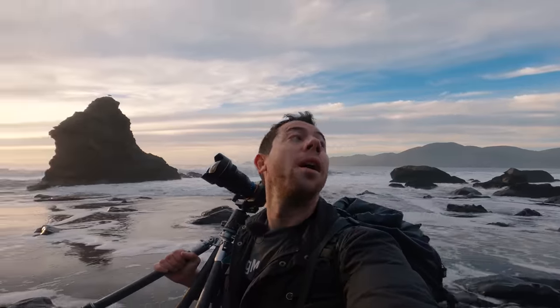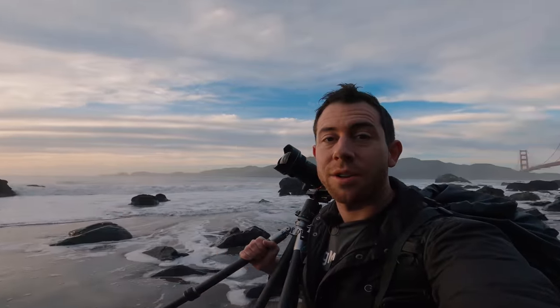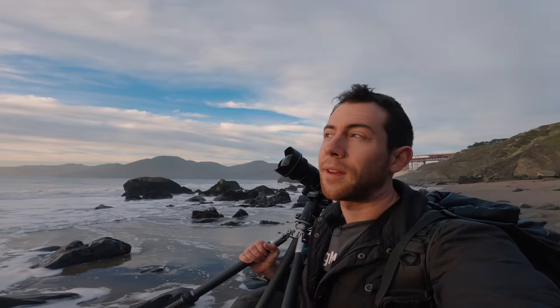Hello friends! Welcome to another seascape photography video at Marshall Beach down here in San Francisco. We got some really nice clouds all around me right now — just gorgeous clouds — and I'm really hoping that these clouds catch some beautiful light because I've been coming down here recently and every single time I come down to this beach I get poor conditions. I'm really hoping this is the one.